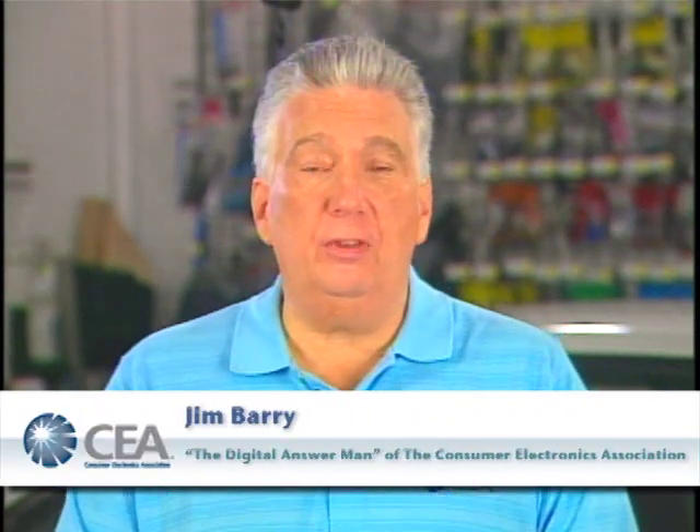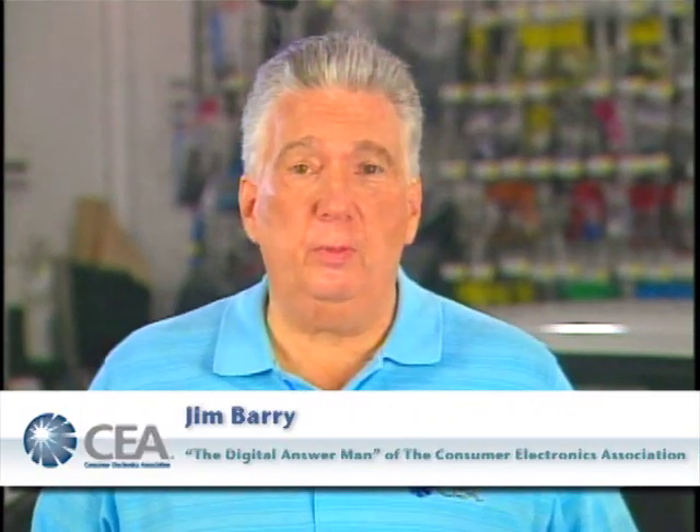Hi, I'm Jim Barry from the Consumer Electronics Association with some of the cool new gadgets that we'll be using in our cars as we drive this summer. We have devices for safety, for security, for navigation, and for entertainment.